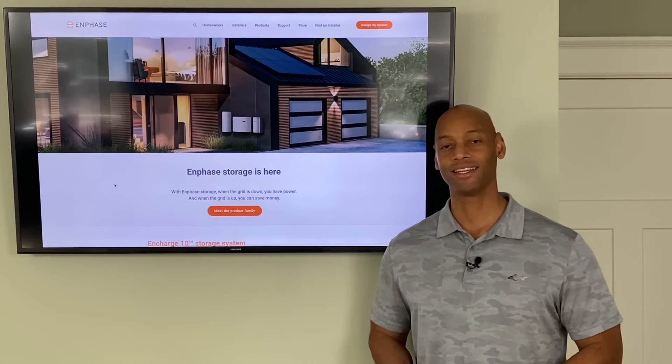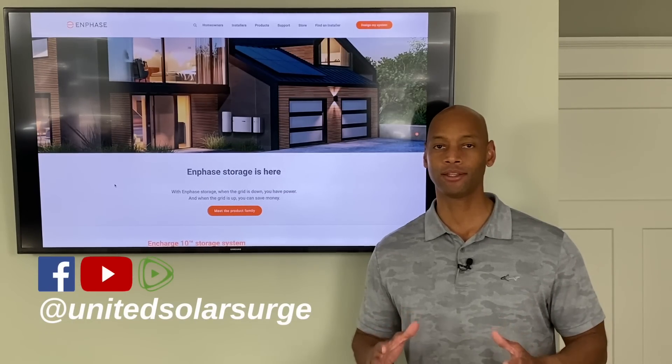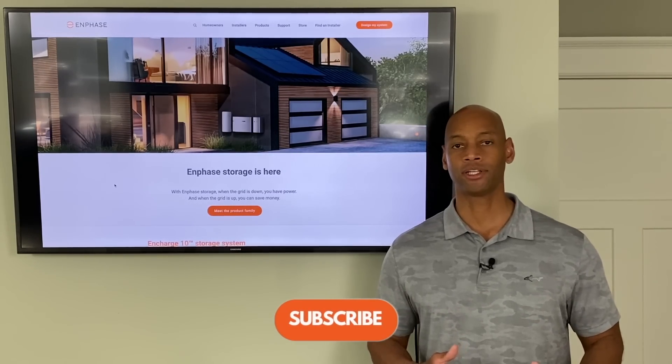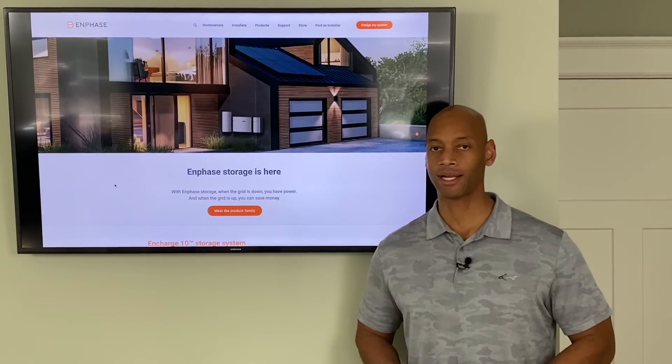Hi everyone, Joe Ordia here for Solar Surge. For the past eight years I've been helping families get their home set up to survive a loss of the electric grid — usually using renewable energy, solar power, plus battery backup, and sometimes generator backup as well.